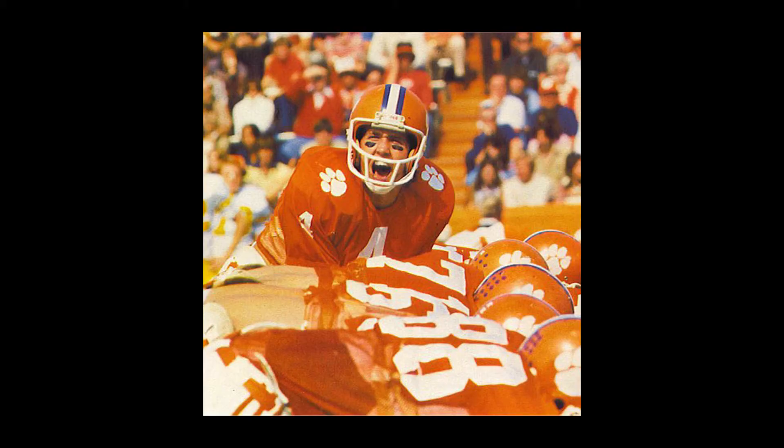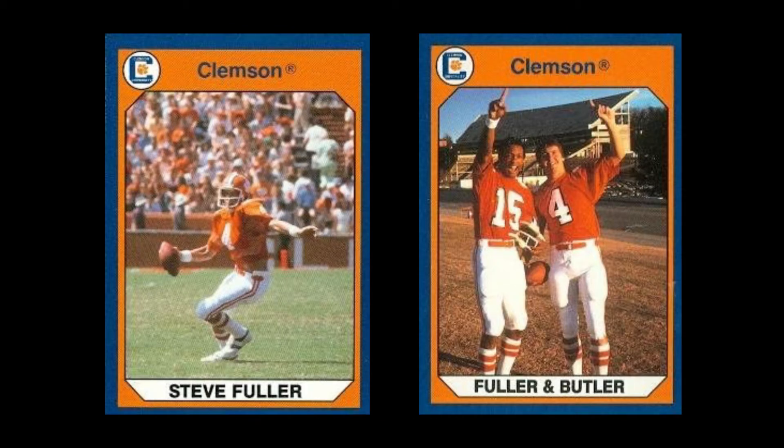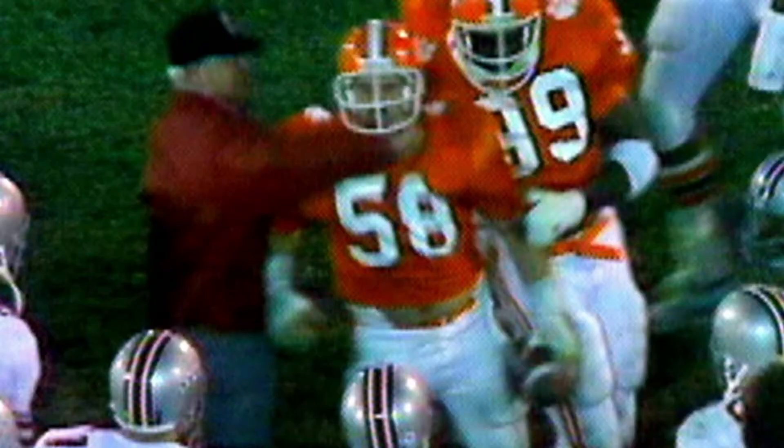Steve Fuller was the quarterback at Clemson from 1975 to 1978 and wore the number 4. During his time at Clemson, he went to two bowl games — lost the first in 1977, which was the Gator Bowl against Pittsburgh, and won the 1978 Gator Bowl. He brought Clemson an ACC championship that year as a senior. Clemson won that 1978 Gator Bowl 17-15 against Ohio State. Ohio State's head coach at the time was Woody Hayes — and yes, that was the game where Woody Hayes punched the Clemson player. So Steve Fuller has seen some things.